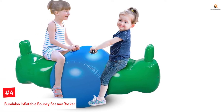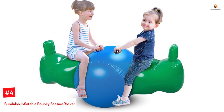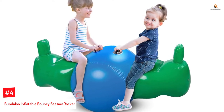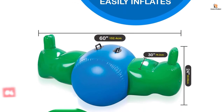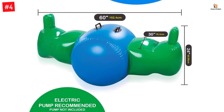Number four: Bundaloo Inflatable Bouncy Seesaw Rocker. Each inflatable seesaw rocker is six feet long and can hold the weight of an average three-year-old. The barrel in the center has two handles meant for each rider. You can put this fun blue-green inflatable seesaw in any room or space with flat floors or terrain.